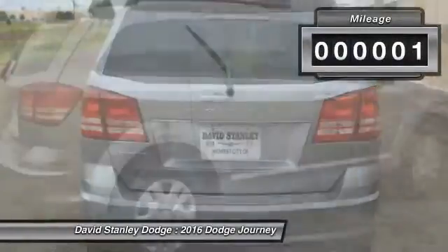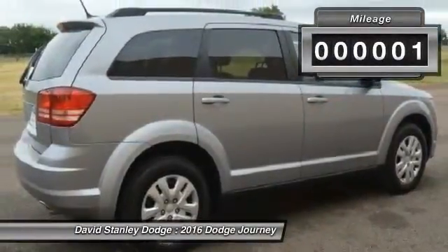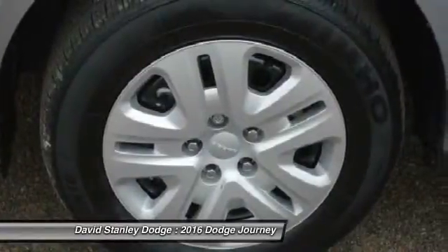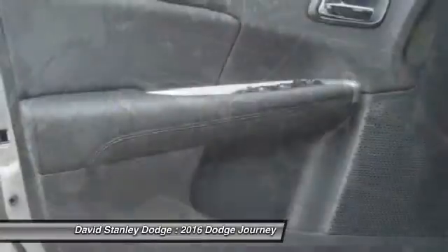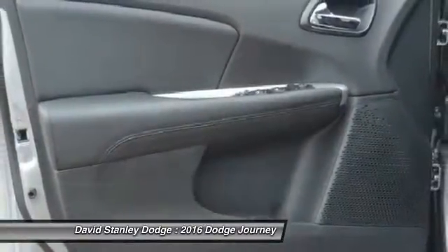This vehicle has less than 100 miles. Here are some of this vehicle's great options: traction control, dual airbags, power steering, front air conditioning, four-wheel disc brakes.